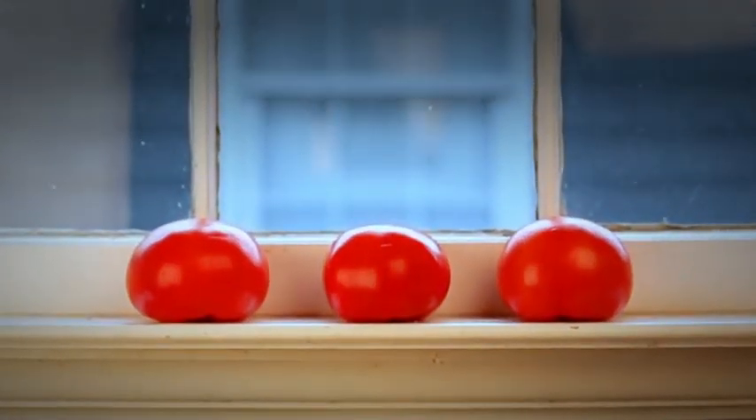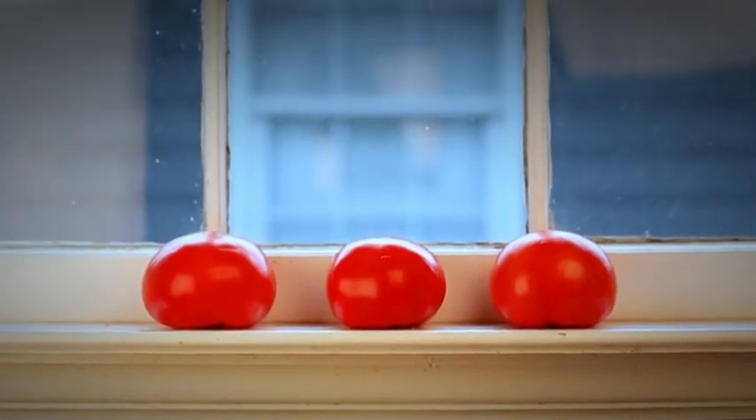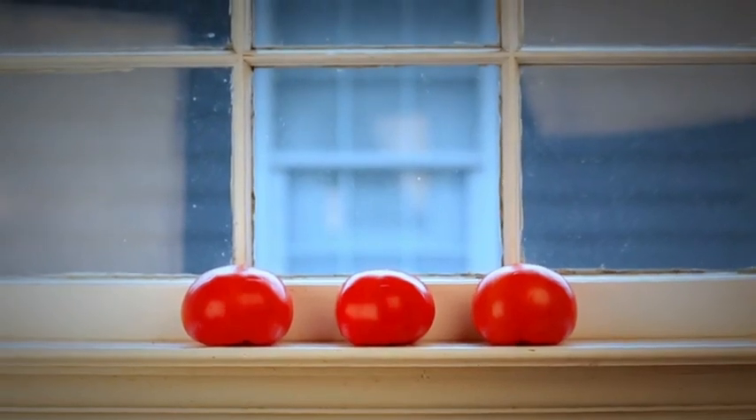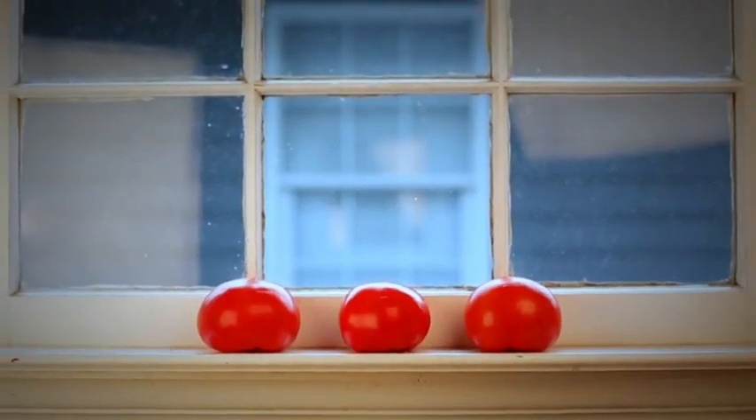To keep your tomatoes fresh, store them on your counter or window sill, stem side down. This helps retain some of the tomatoes' moisture. Refrigerating tomatoes can sometimes decrease their flavor.